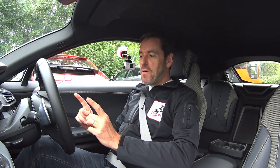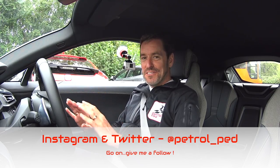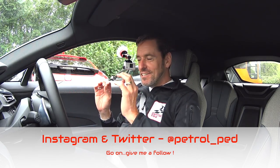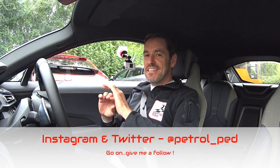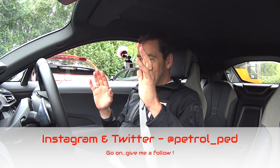Hey guys and welcome to Petrol Ped. You join me behind the wheel of a BMW i8, and I'm still in the car park because I basically wanted to do the whole start thing with you. Just like when I drove the Tesla Model X the other week, there's no noise at all — the car is on, I just need to put it into drive mode, take my foot off the brake, and away we go.